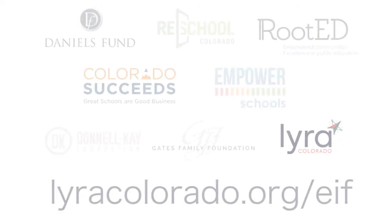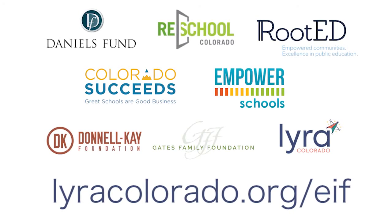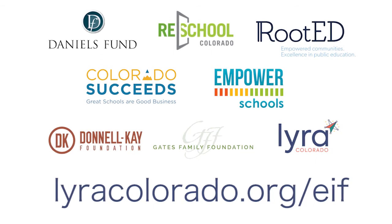Visit lyracolorado.org/EIF to learn more about the Education Innovation Fund.